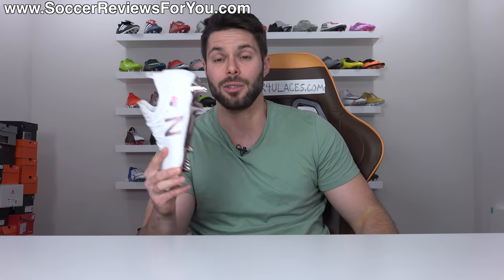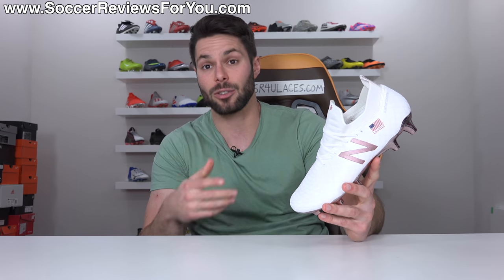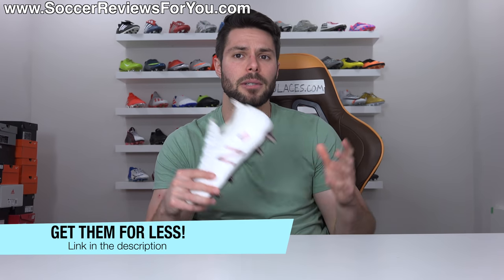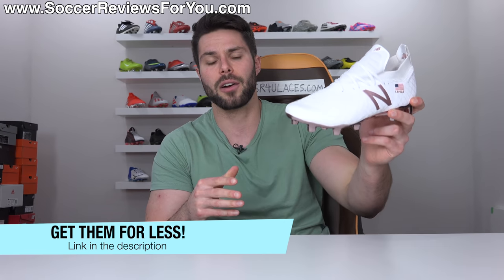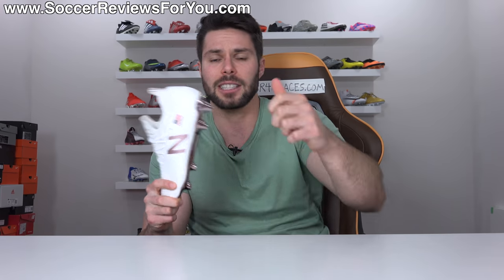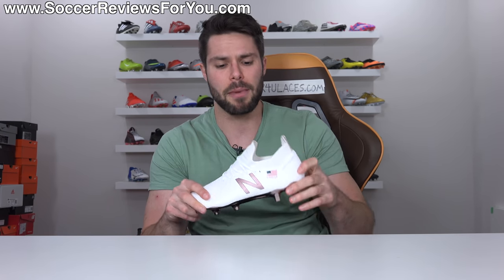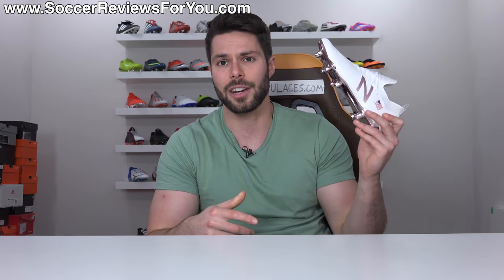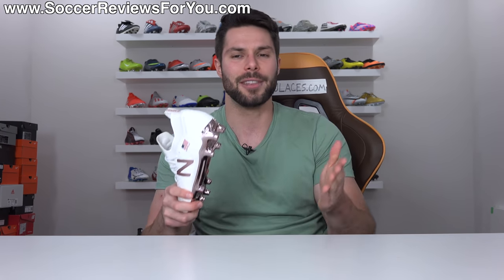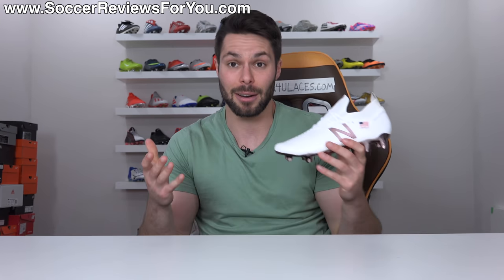Either way, if you're interested in these or a regular pair of Tekelas, click the first link down below — that'll take you to the review page on my website where you'll find buy-it-now links with exclusive SR4U coupon codes to pick these up below normal retail price. If you enjoyed this video, don't forget to support it with a like — that helps me out tremendously. Leave any questions in the comments below and I'll do my best to get back to you. Subscribe for daily videos on all the latest and greatest soccer gear. Thanks so much for watching and we'll see you in the next one.